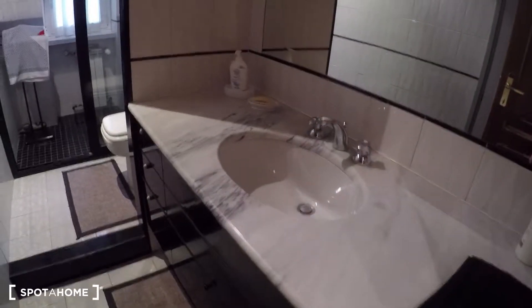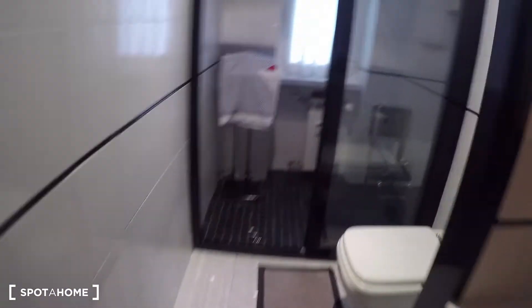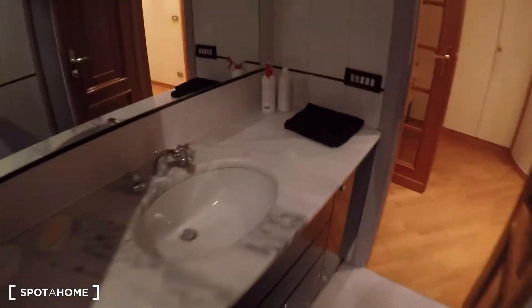Here we have bathroom number one, which has a toilet and a shower — a very spacious shower by the way. And this is bathroom number one.